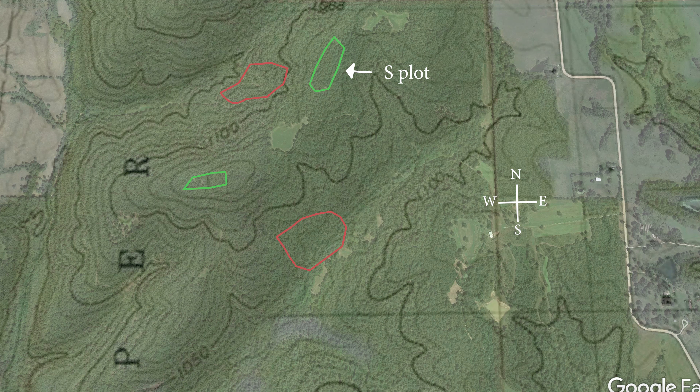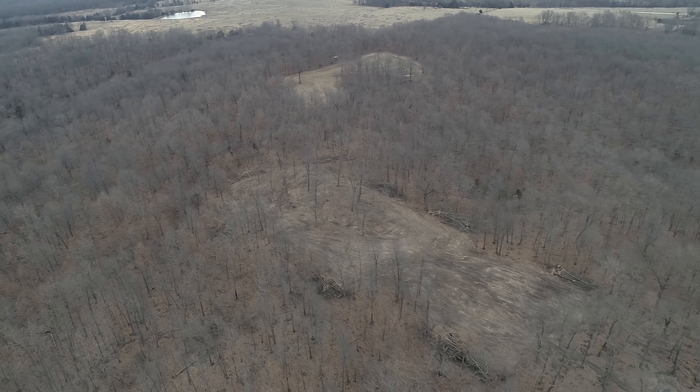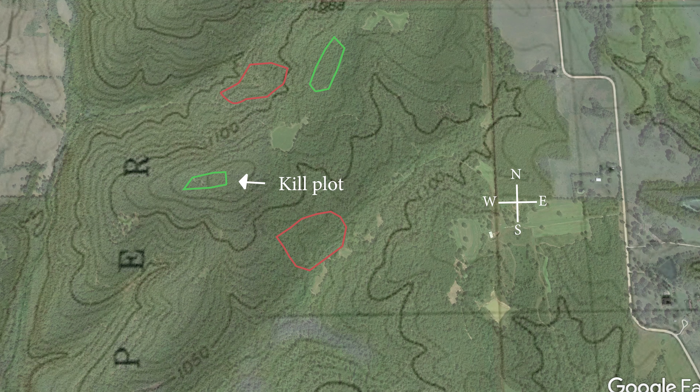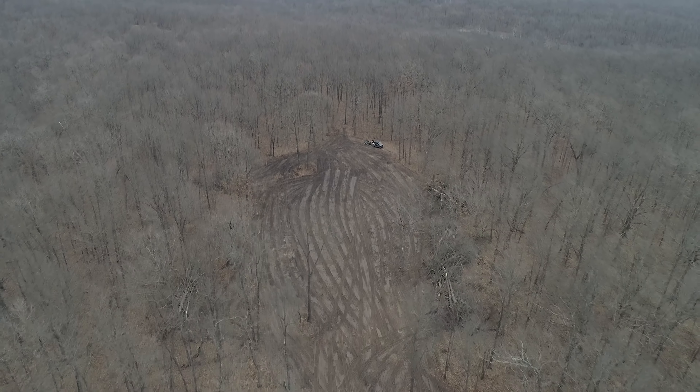The next drone shot is going to be a shot of this food plot — we're going to call this the S plot. And the last drone shot is going to be the West food plot, which we're going to call the kill plot. Pretty much all the work that we did on our farm, we'll be able to use that grant money to pay the dozer guy for the work that he did. So we essentially got free food plots out of the deal, and if we get paid the full amount, we'll actually have some money left over to buy a new farm implement for our tractor — just something you can reinvest into the farm.